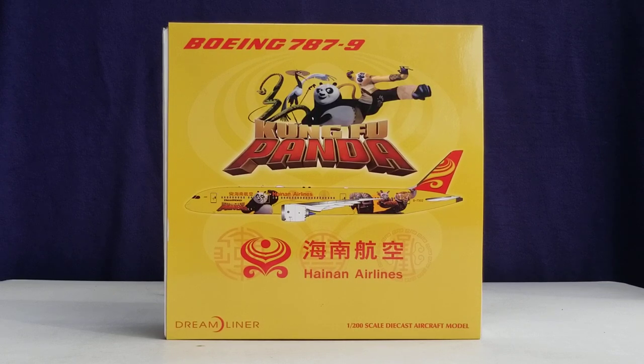I pre-ordered and purchased this model from Troy's Toys, whose store is based out of Overland Park, Kansas, here in the United States of America. His website address is www.troystoysinc.com.